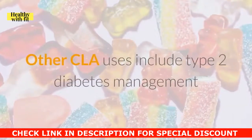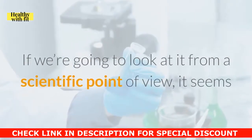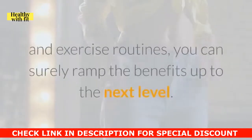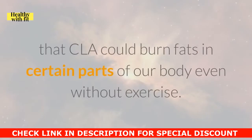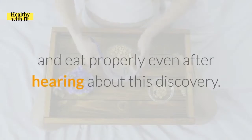Other CLA uses include type 2 diabetes management, since it controls blood sugar and fat accumulation in general. From a scientific point of view, CLA only has a modest benefit when it comes to weight loss, according to research. However, this is still a positive outcome, and with intensified diets and exercise routines, you can surely ramp the benefits up to the next level. Isolated research also concluded that CLA could burn fats in certain parts of our body even without exercise, though it is still recommended to exercise and eat properly.